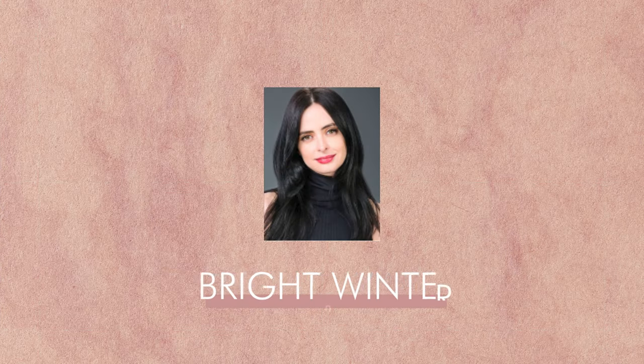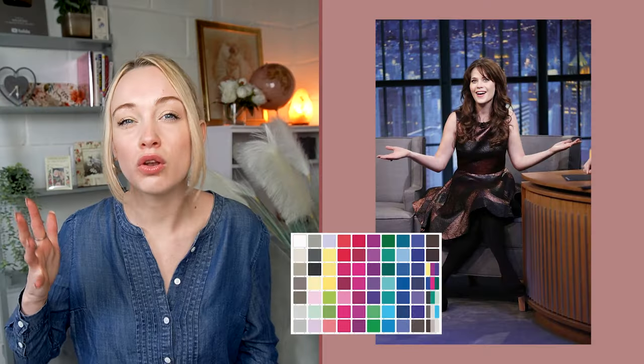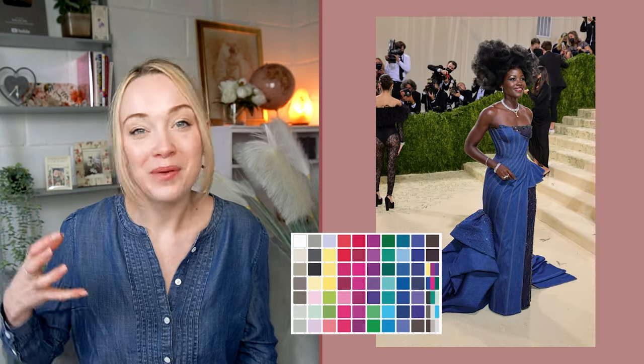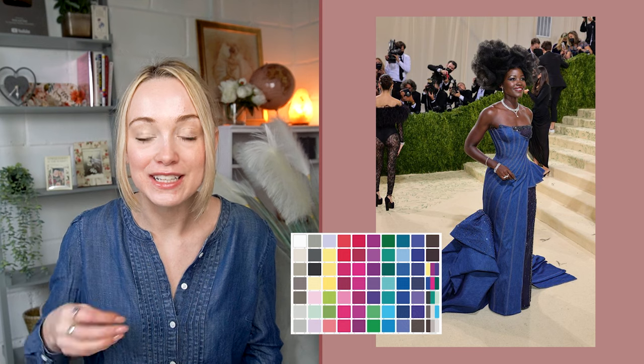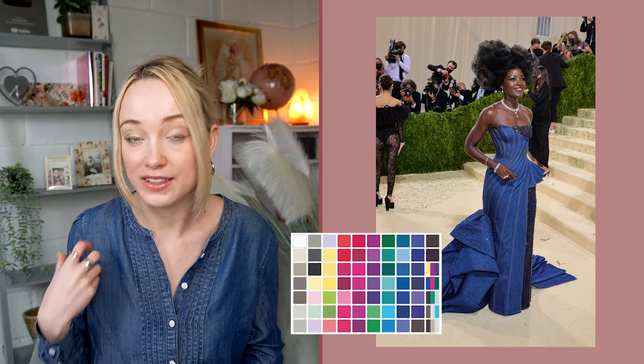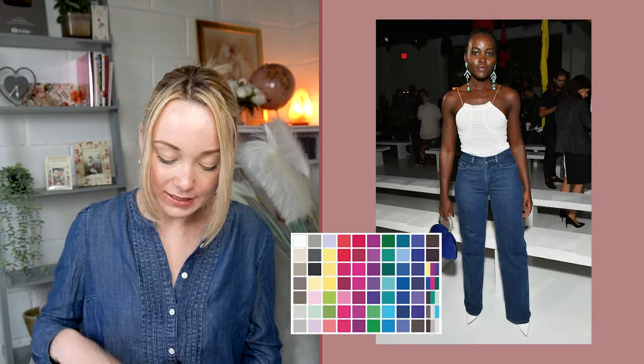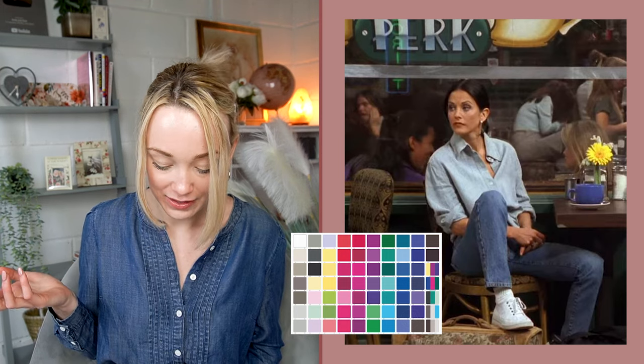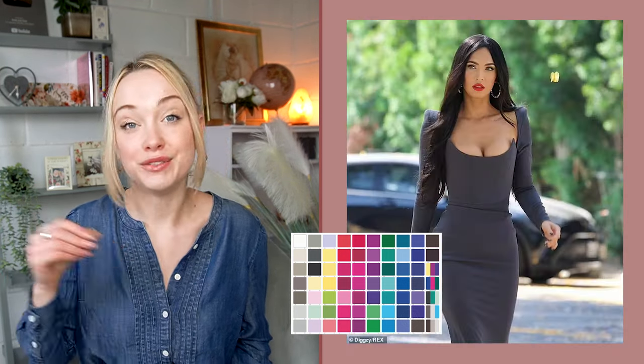Bright winters can lean a little more on chocolate browns, but they still need to be very very dark, almost close to black. Very bright navies and very bright denim look really great. Blacks, whites, and shades of silver work well. Bright winters can also take much lighter denims than the other winters — like acid wash — since bright is the lightest of the winters. Indigo really is the word for the navies, plus different shades of grey.